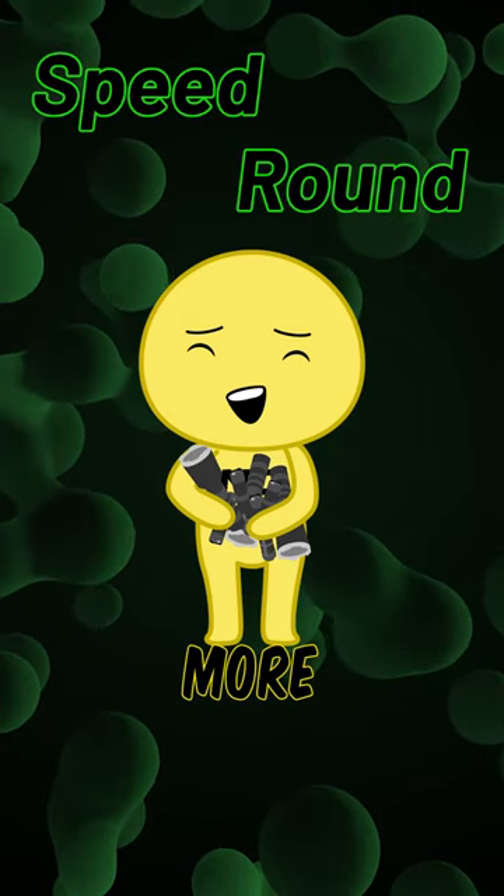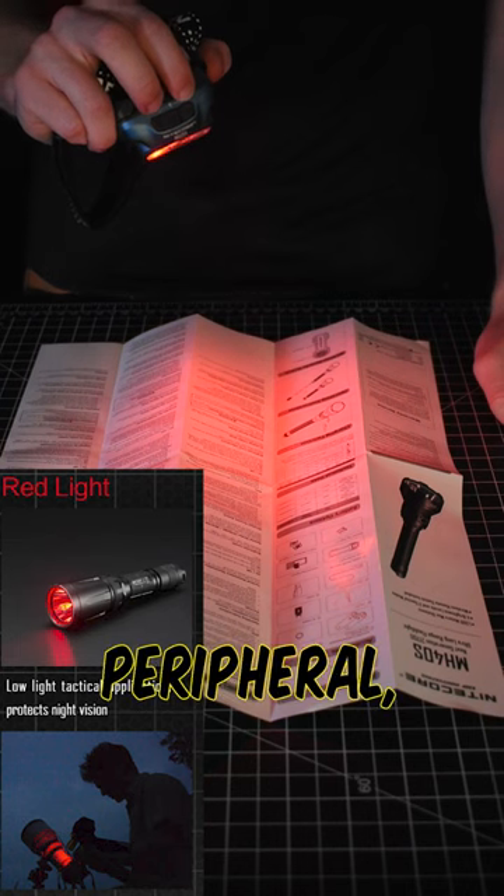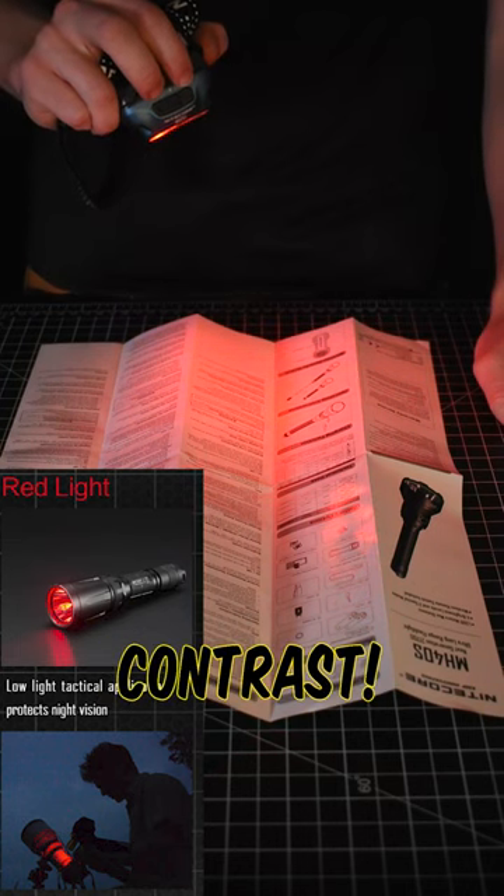And here's the speed round for more fun colors. Blue contrasts with red, so it's good for search and rescue and hunters. Red means fewer bugs and better night vision in the peripheral, less eye strain, and decent contrast.